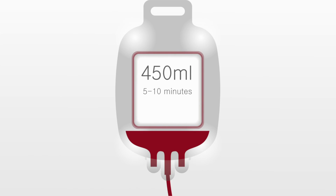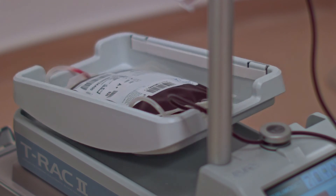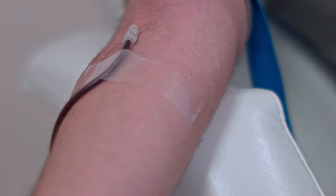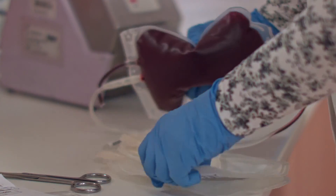Ideally, it takes about 5 to 10 minutes to draw 450 milliliters of blood. The blood flows into a sterilized bag, specifically made out of a special material for this purpose. It is a single-use product, just like the needle used for the venipuncture. It contains anticoagulants as well as a solution that nourishes the blood cells until the blood can be used, thus preventing clotting and the starvation of the blood cells.